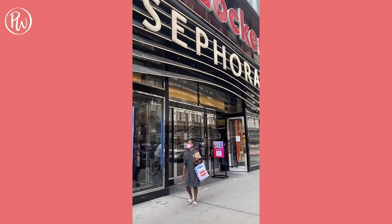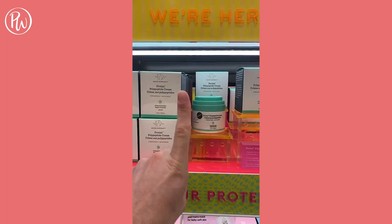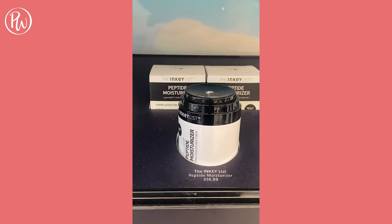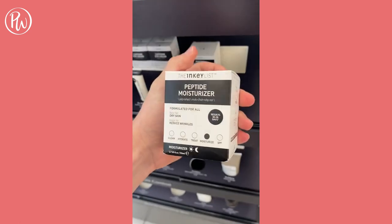If you're still spending almost $70 on the Drunk Elephant Peptide Moisturizer — you do you, but that's not for me. I'm going to walk over to the Inkylis section and grab the Peptide Moisturizer for $15. It's just as good, just as effective, and it's only $15. You're welcome.